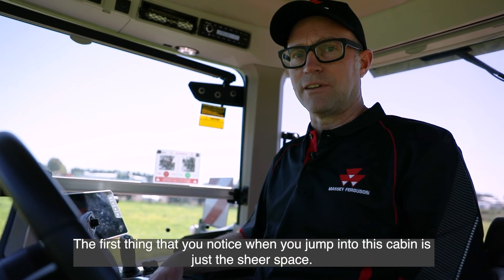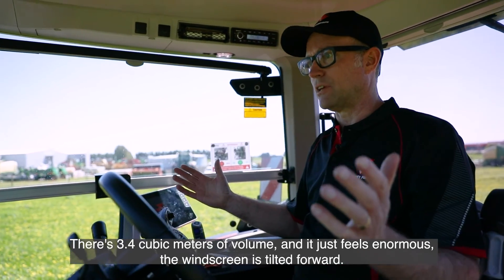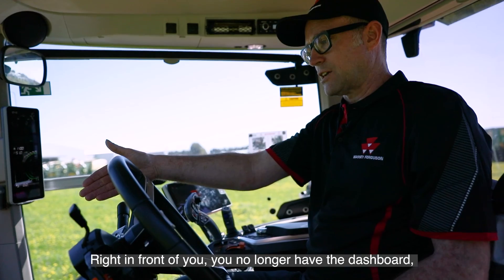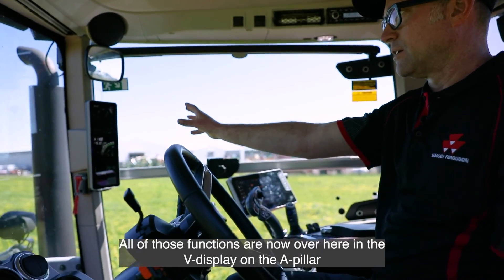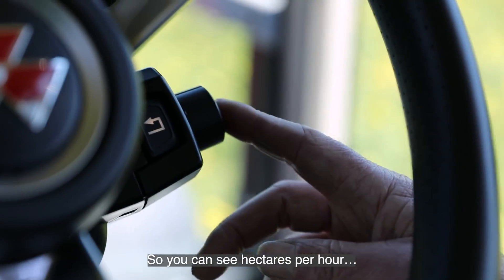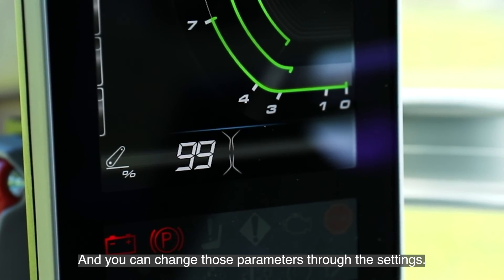The first thing you notice when you jump into this cabin is the sheer space — 3.4 cubic metres of volume, it just feels enormous. The windscreen is tilted forward, giving a huge airy feel. You no longer have a dashboard in front of you; instead of looking through the steering wheel at your instrument panel, all of those functions are now in the V display on the A pillar, controlled by a knob and switch on the steering column. You can see hectares per hour, hectares worked, hours, fuel burn, and linkage — and you can change those parameters through the settings.